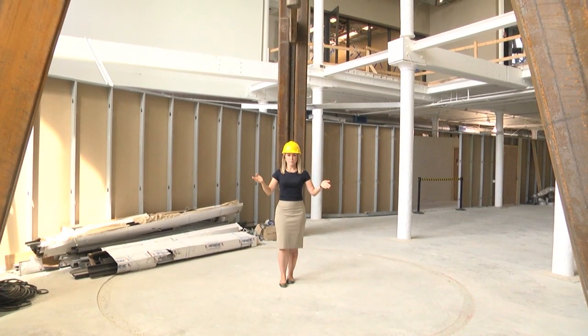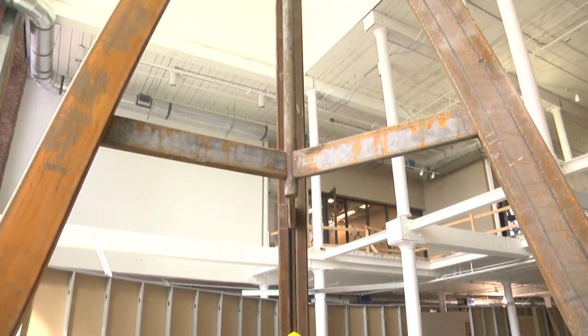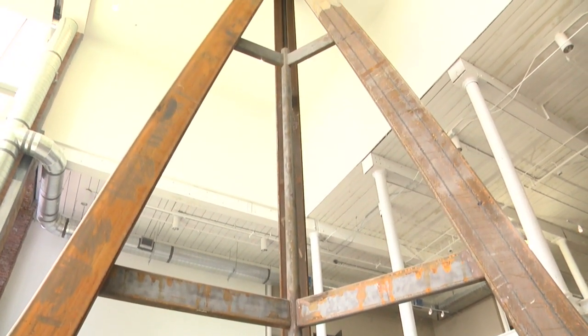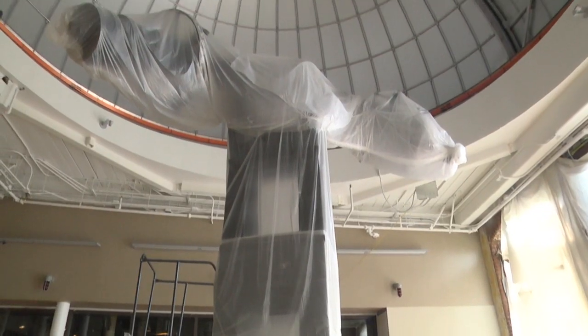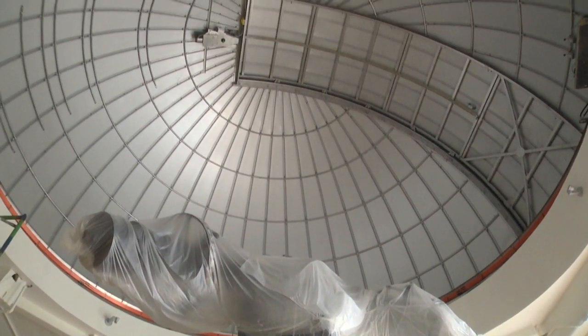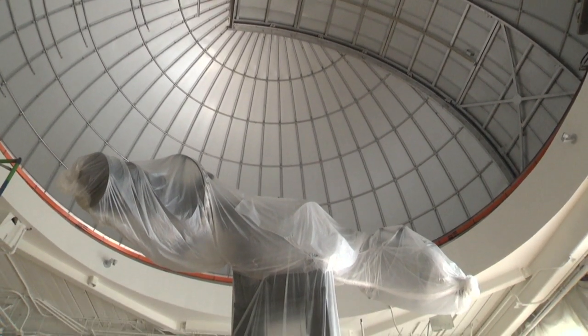This 40,000-pound tripod goes all the way upstairs to a telescope that will serve as the centerpiece for the South Carolina State Museum's world-class renovation. It's just an amazing kind of approach as you walk in and you see this telescope, which you never see a telescope in this kind of environment.